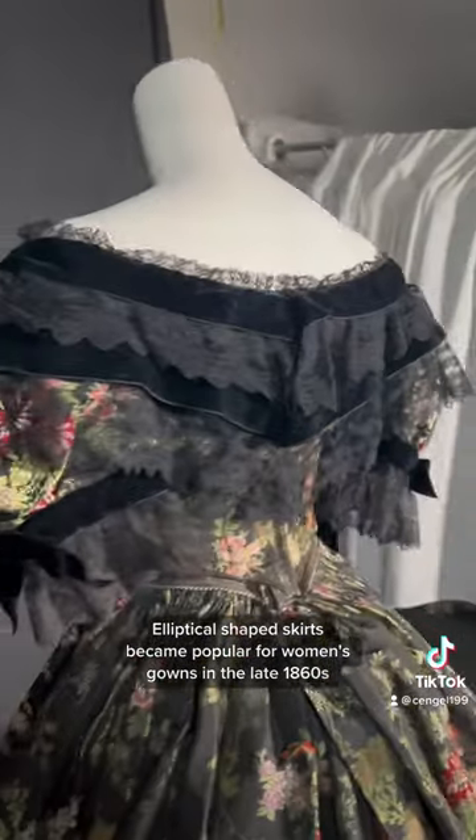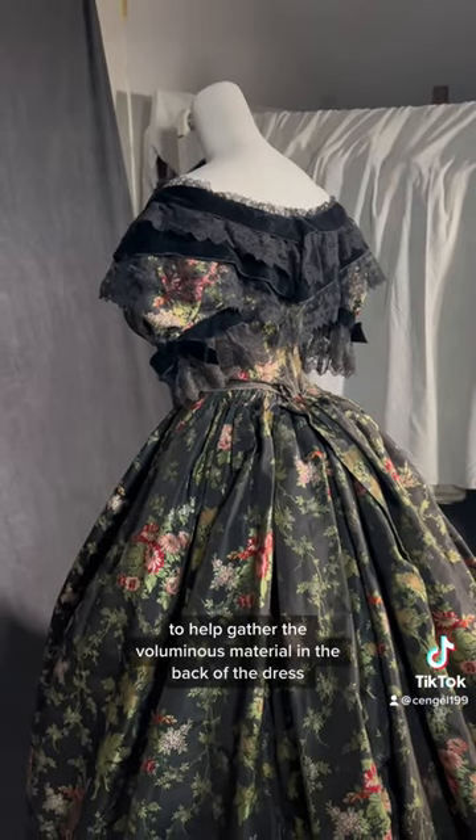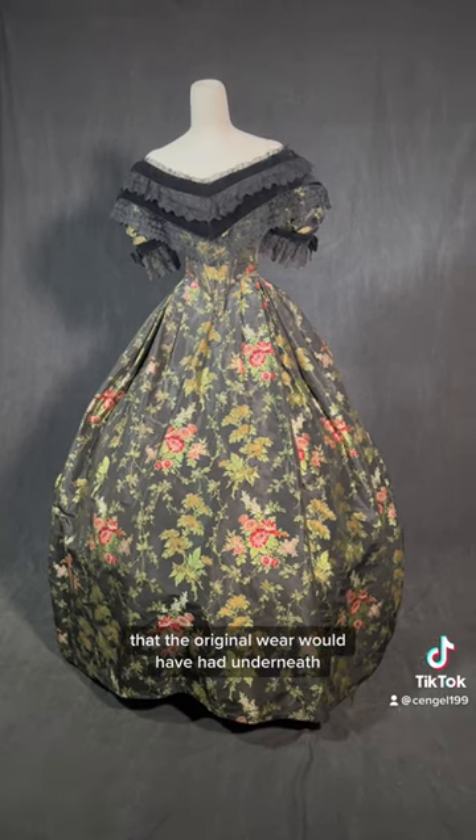Elliptical-shaped skirts became popular for women's gowns in the late 1860s, and the back of our skirt features dozens of tiny pleats to help gather the voluminous material in the back of the dress to extend over a hooped petticoat that the original wearer would have had underneath.